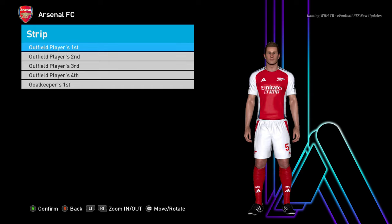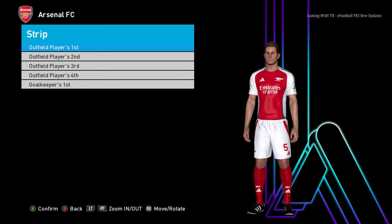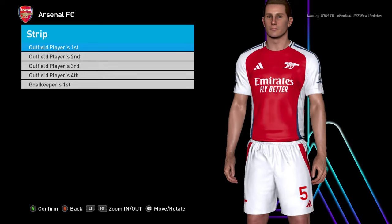Hello everyone, in this video I will be presenting 17 new season kits update 2024-2025. You guys can see this is the Arsenal home jersey — you can see the texture and the design right now.